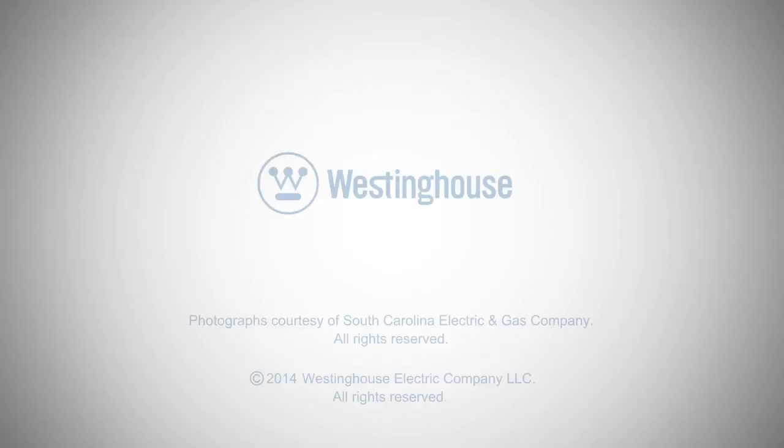60 years of safe, clean, reliable nuclear energy starts right here.